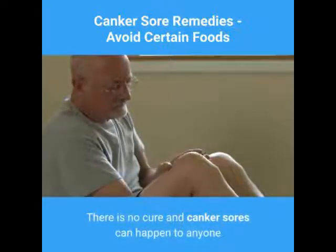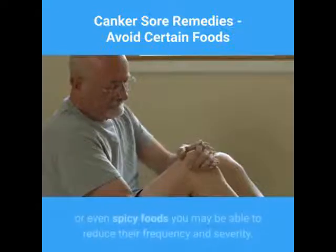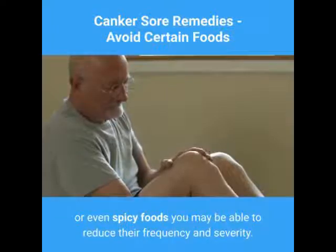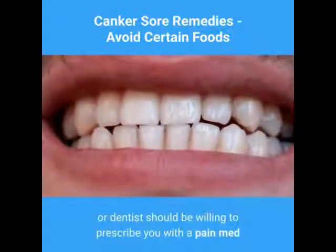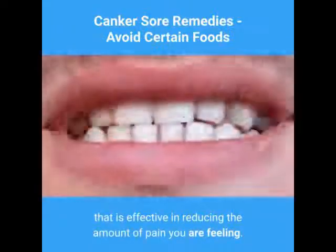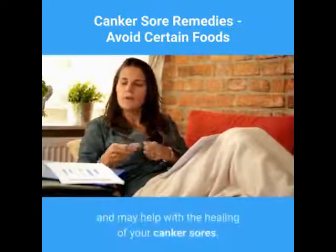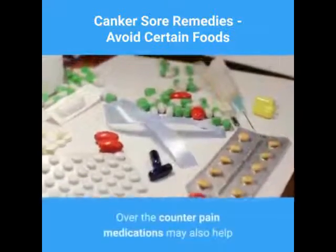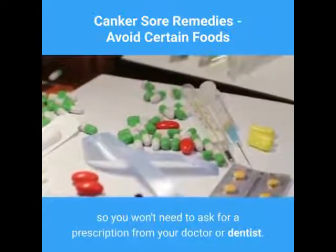There is no cure and canker sores can happen to anyone, but with care and learning to avoid certain acidic or spicy foods you may be able to reduce their frequency and severity. If the pain is too severe, your doctor or dentist should be willing to prescribe a pain medication effective in reducing your discomfort. Over-the-counter canker sore remedies are available and may help with healing, and over-the-counter pain medications may also help so you won't need a prescription.